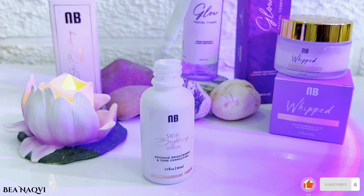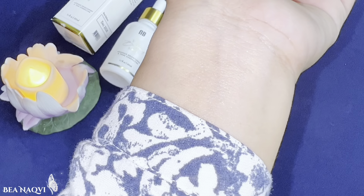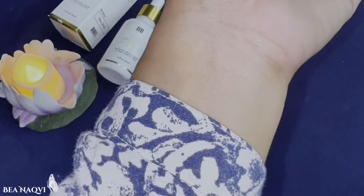It feels very fresh and gives a glow. You can use 2-3 drops and apply it morning and night. The Nirvana Botanics Skin Brightening Serum is very lightweight despite having a slightly thick texture.